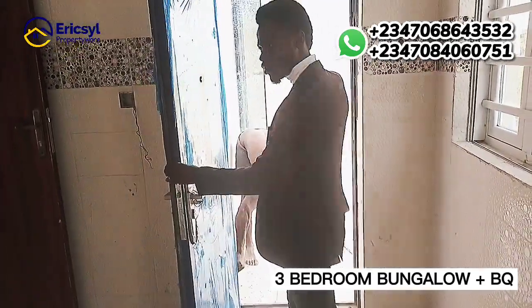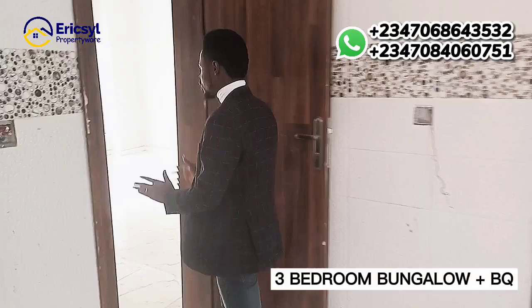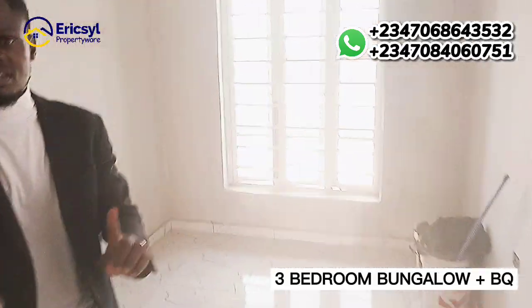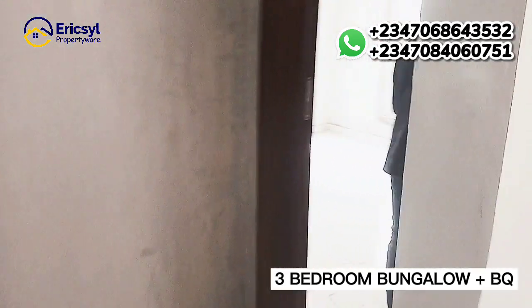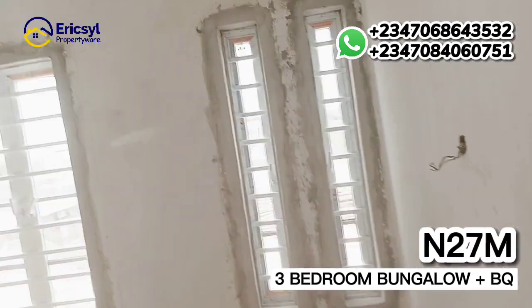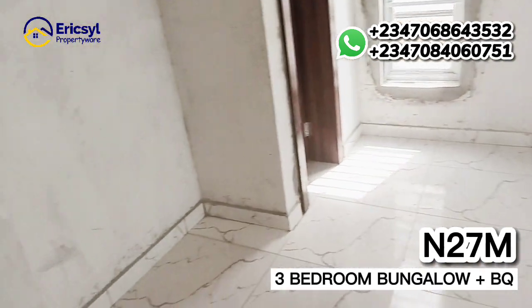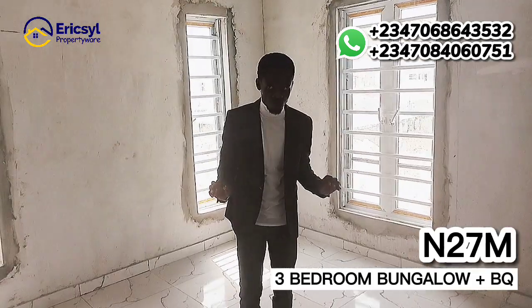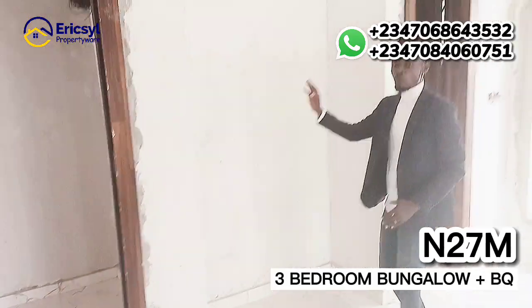This is the backyard. You can see workers are on site working every day to make sure everything is finished as promised. Now let's start with the master's room. This is the master's room — can you see this? Very massive. Each of the rooms is going to come with a wardrobe installed. For the master's room, this is the space for the wardrobe.